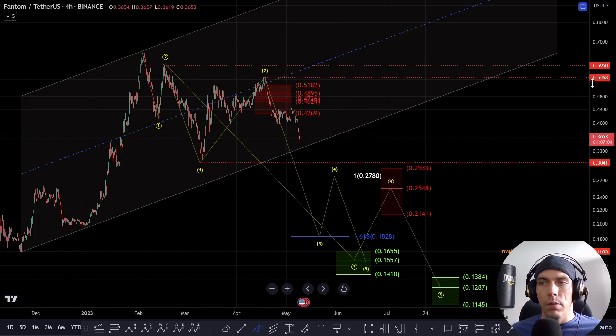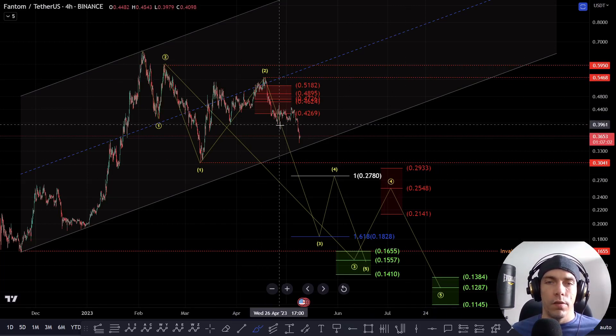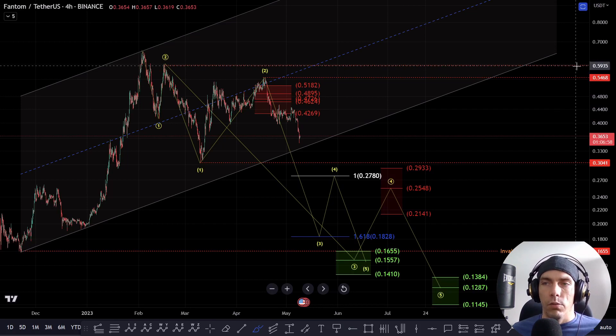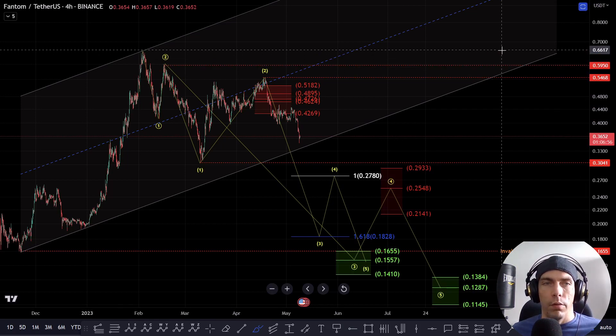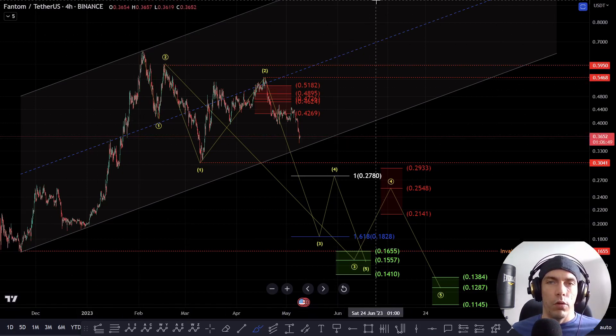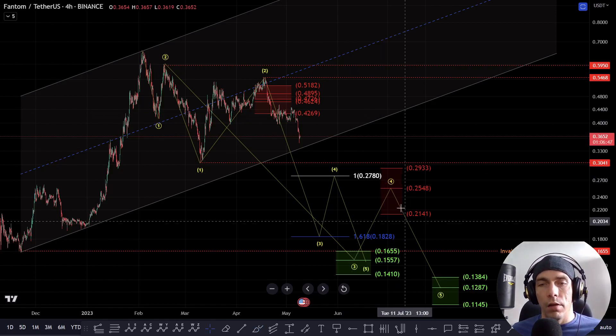So this is the bearish count that I'm currently monitoring. Really, for as long as we stay below $54.68, this count would stay viable, and invalidation would basically come by crossing back above this high of $65.62. If we do cross back above this high, it would be likely we're looking for that one-to-one target to the upside instead.